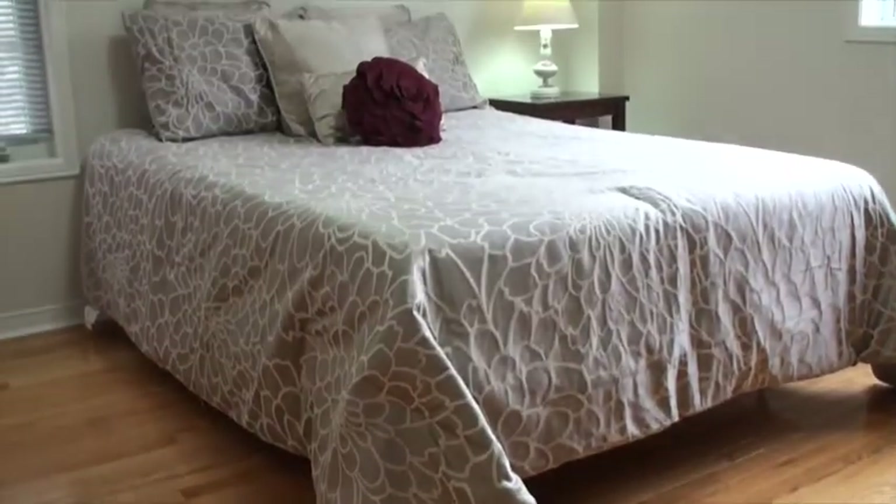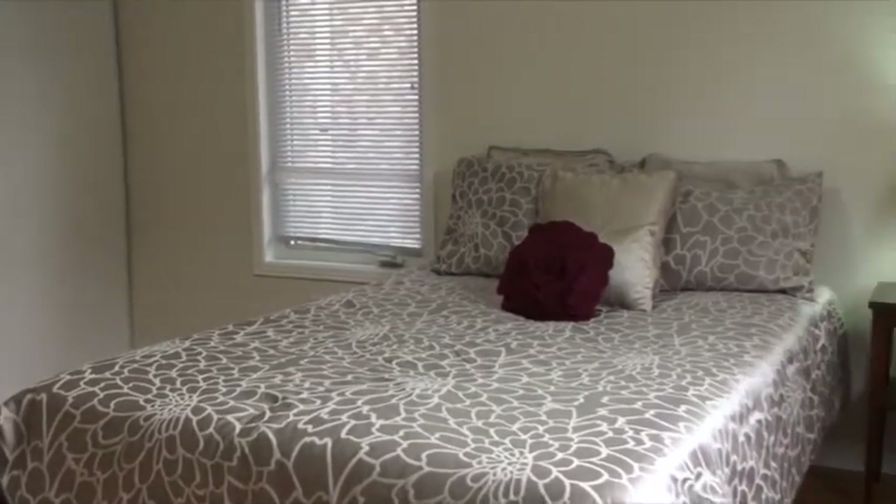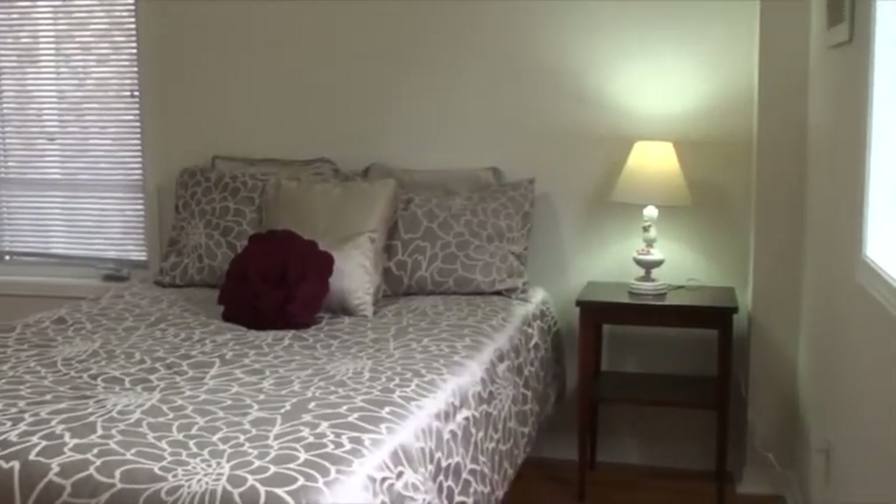All of the bedrooms in this unit are large, and this one is no exception. This second bedroom on the third floor features an oversized closet, an oversized window in the treetops, and hardwood floors.